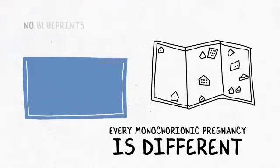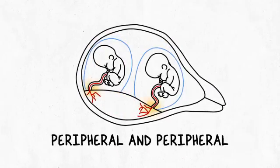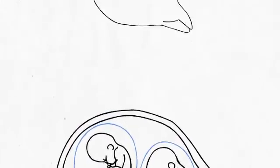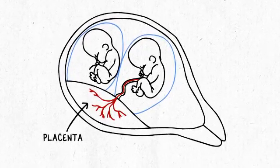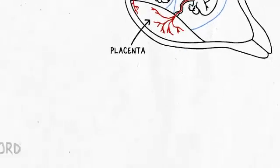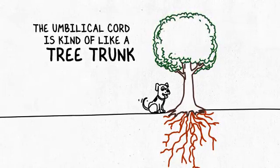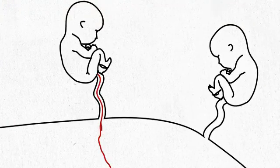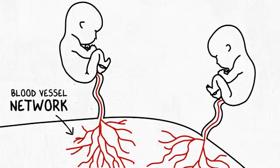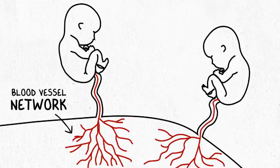I often joke that every placenta is like a snowflake — there's no blueprint, there's no map. Where the umbilical cord inserts into the placenta will be different every single pregnancy. For the sake of simplicity, I'll draw the umbilical cord right in the center of this placenta for one baby and then right at the margin or the edge for the other baby. Think of the umbilical cord like a tree trunk that sits in the soil, and the roots are all of the blood vessels that come down from that umbilical cord. Each baby's cord inserts into the placenta and then spreads out its blood vessels like a network.